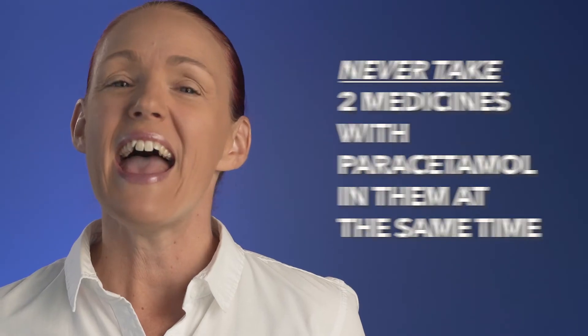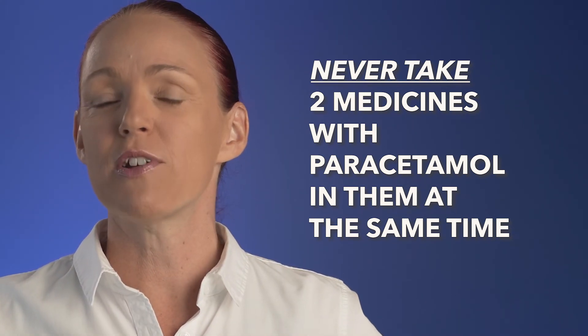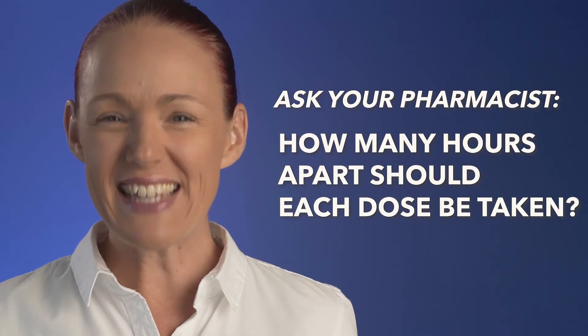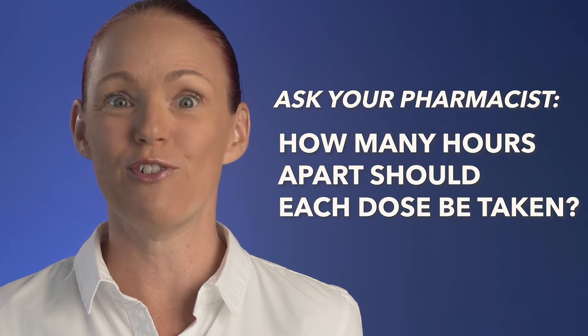For example, if you take paracetamol in a medicine for pain from the doctor, but you want to buy a different medicine for pain, or for cold and flu, or migraine or period pain, check if they have paracetamol in them because a lot of them do. And never take two medicines with paracetamol in them at the same time. Also, ask your pharmacist to tell you exactly how many hours apart the doses need to be so you don't accidentally double dose paracetamol.